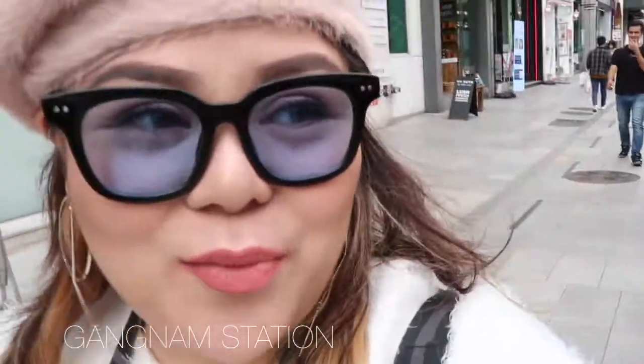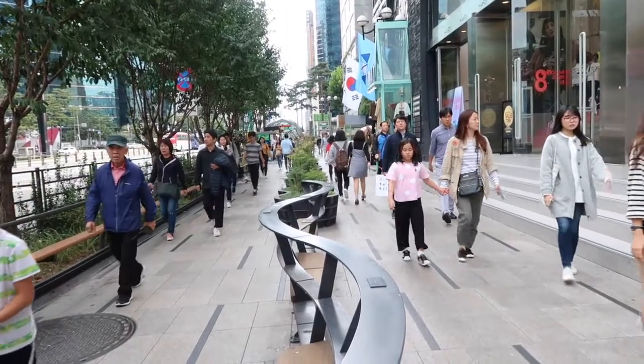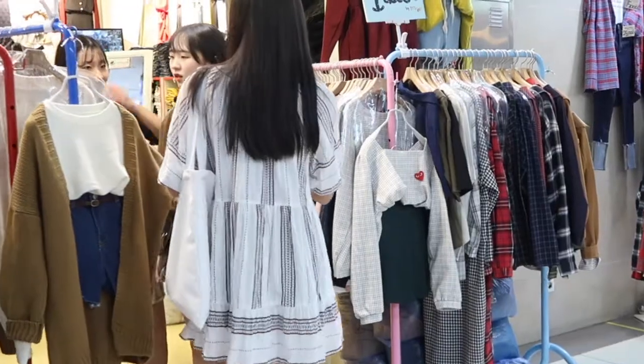New location — we are at the Gangnam area where the shops are. We are getting a bit lost and just walking around trying to find the underground shopping area. I think we are near because there are a lot of people around. The prices here are around 10,000 won — about 449 to 500 pesos each.